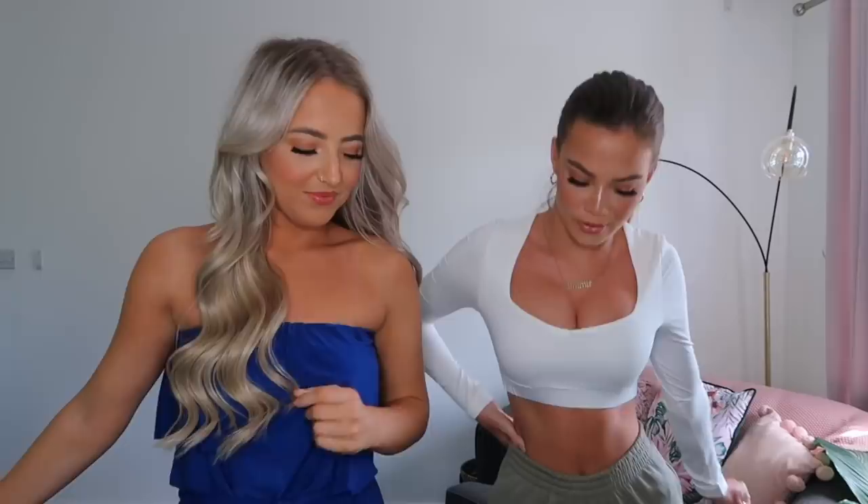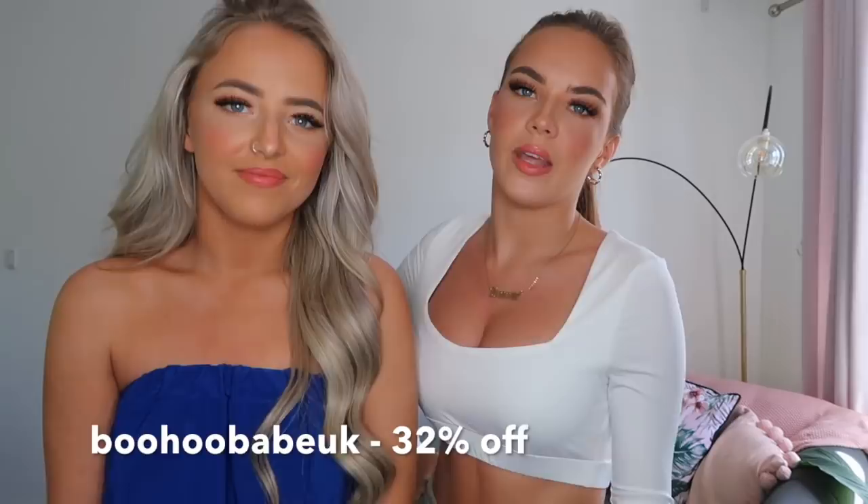We've chosen a couple of bits from their new-in section — all of their stuff is so nice. It's mainly like summer clothing, like shorts and denim shorts. We've actually got a discount code for all of you to use: it's BOOHOOBABE_UK. We'll put it on the screen — it's for the new-in section.